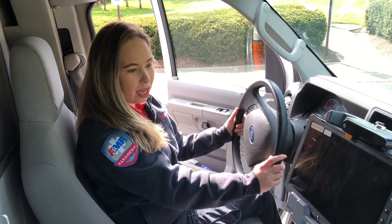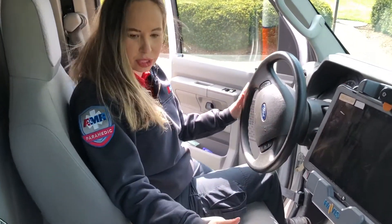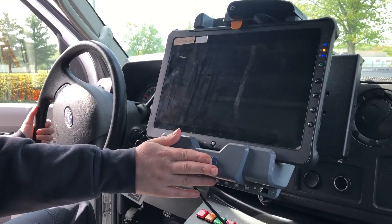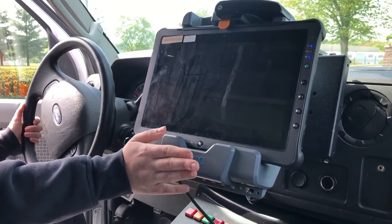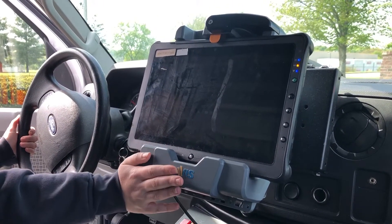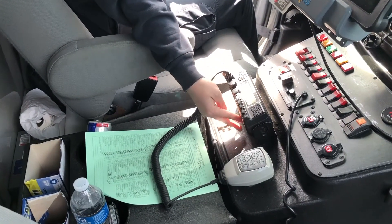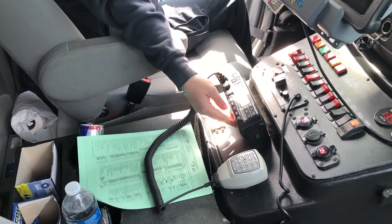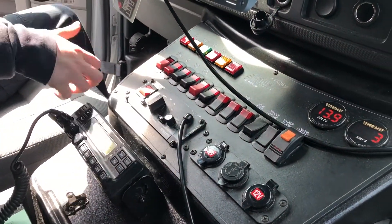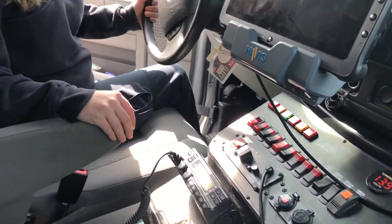Now we're in the front of the truck. In addition to the regular stuff you would have in an ambulance, our crews have what we call an MDT, where they get information on the call — the address, where they're going, and who they're picking up — and they can communicate with their dispatcher and other trucks through this radio system. They also have a radio in the back. And then they have their control board right here where they can control their lights, sirens, and all of the other lights on the outside of the truck, especially when they're working at night.